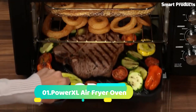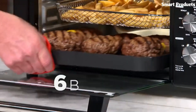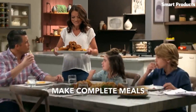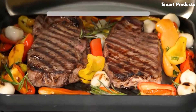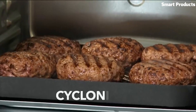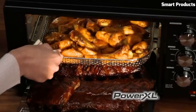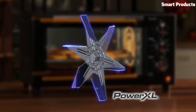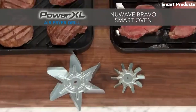Number 1: Power XL Air Fryer Oven. The Power XL Air Fryer Oven is a versatile kitchen appliance that combines the functions of an air fryer, toaster oven, and dehydrator. With a capacity of six quarts, it can accommodate a wide range of food items, making it suitable for families of all sizes. The air fryer oven features multiple functions, including air fry, roast, bake, dehydrate, and broil, among others.